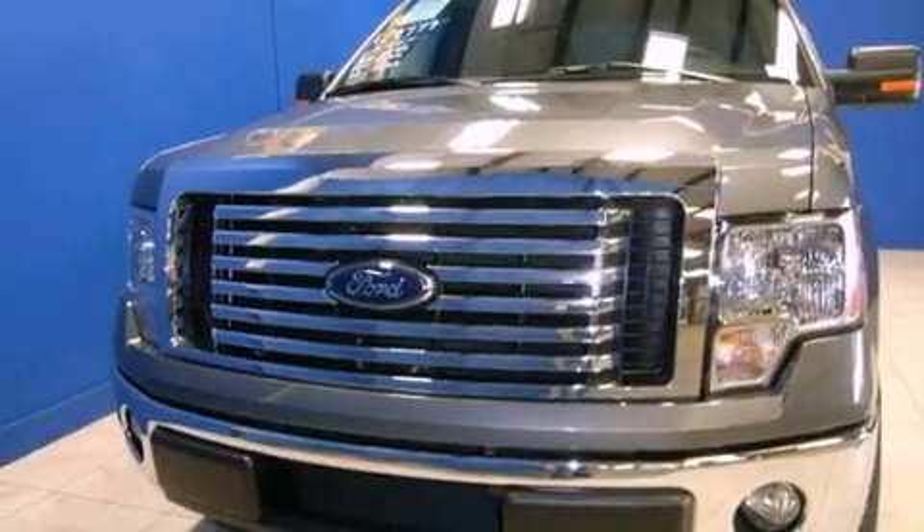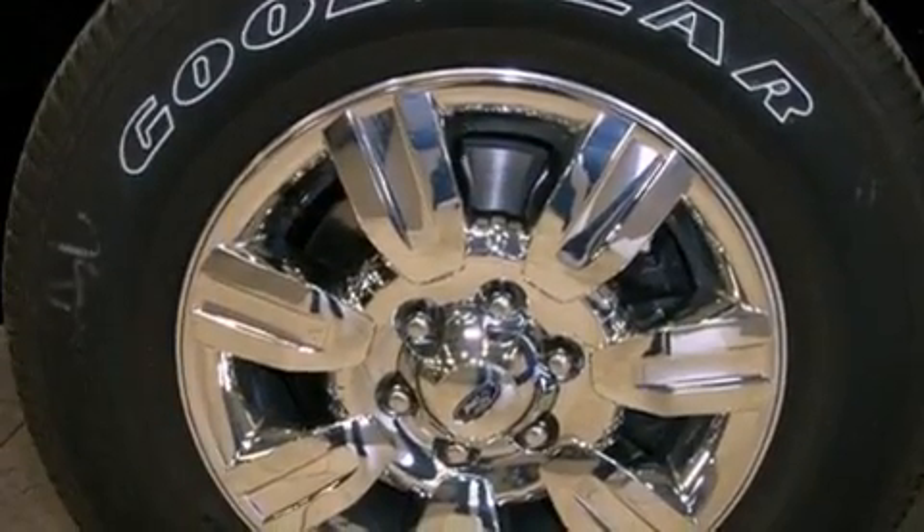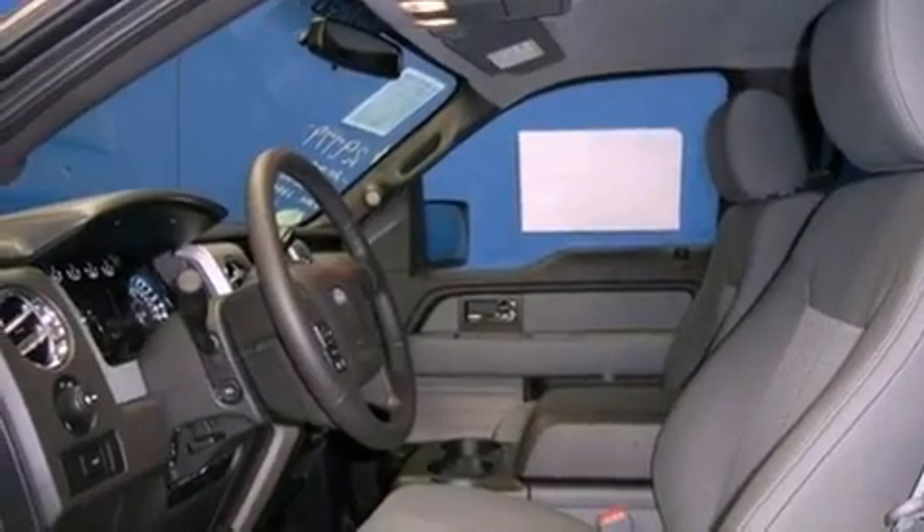Features include a low tire pressure indicator, traction control and stability control systems, tinted glass, an anti-lock braking system, side curtain airbags, and cruise control.